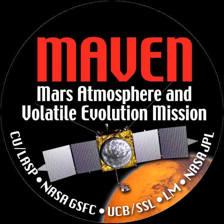MAVEN was built and tested by Lockheed Martin Space Systems. Its design is based on those of the Mars Reconnaissance Orbiter and Mars Odyssey spacecraft. The orbiter has a cubical shape of about 2.3m × 2.3m × 2m high, with two solar arrays that hold the magnetometers on both ends. The total length is 11.4 meters.